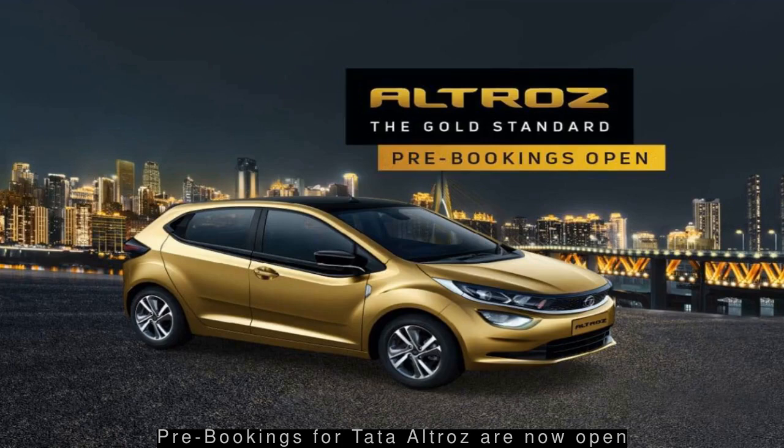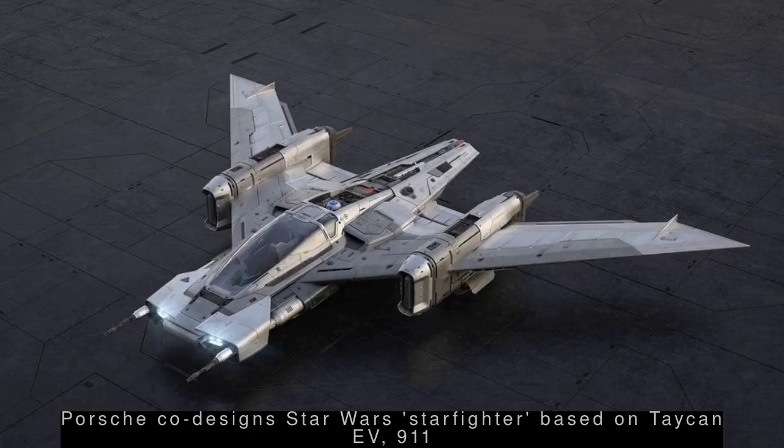Porsche, along with Walt Disney Studios' Lucasfilm, co-designed a Star Wars-themed fantasy spaceship based on its Taycan 911. While the tri-wing S-91x Pegasus Starfighter won't appear in Star Wars: The Rise of Skywalker, a five-foot-long highly-detailed subscale model will be unveiled at the movie's premiere. The project took over two months to complete.